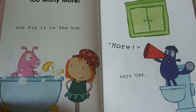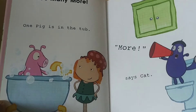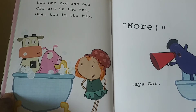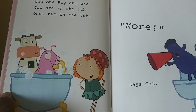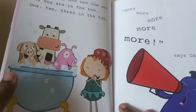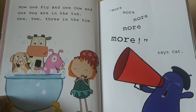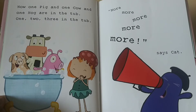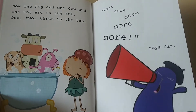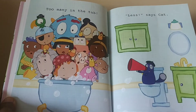One pig is in the tub. More, says cat. Now one pig and one cow are in the tub. One, two in the tub. More, says cat. More, more, more, more, more, more, more, says cat. Too many in the tub.